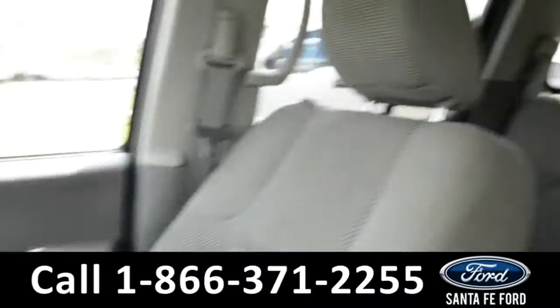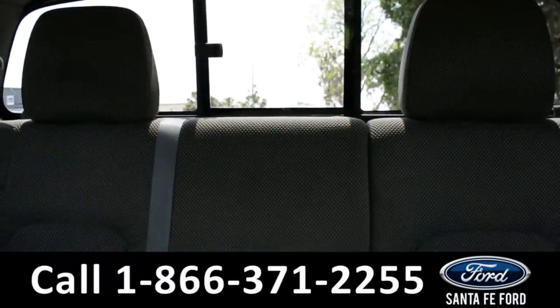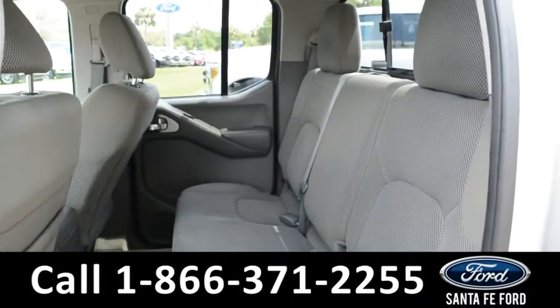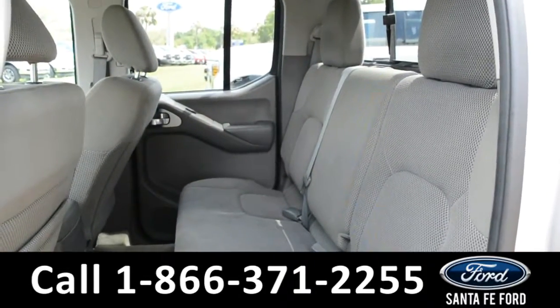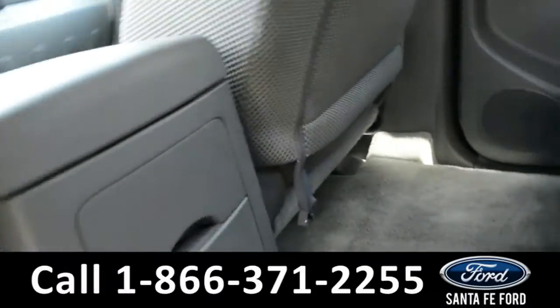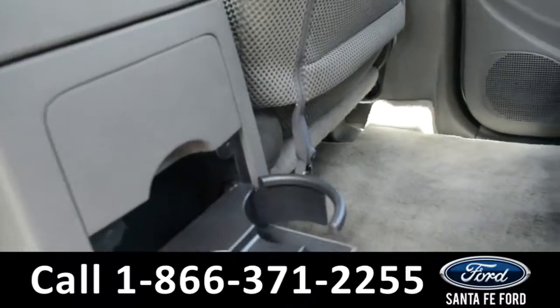Now let's take a closer look into the back row. Here's a closer look at the back row. And if we look down on the center console, there are two cupholders that flip out.